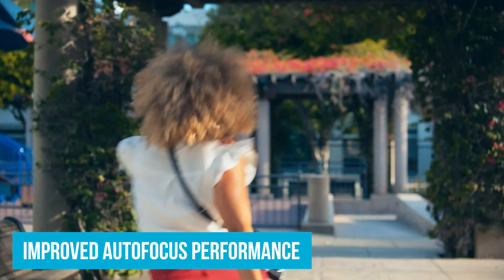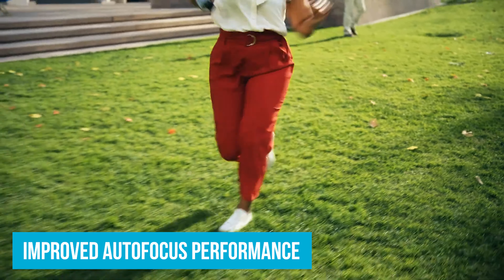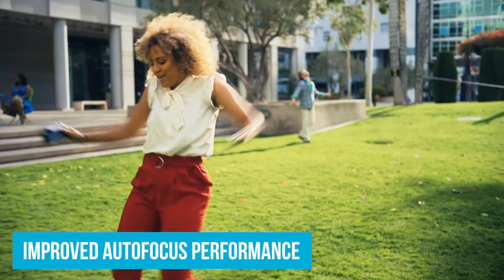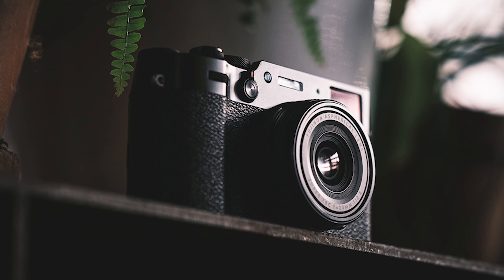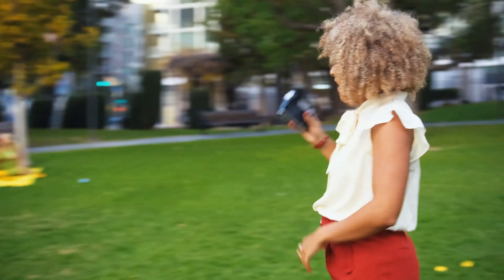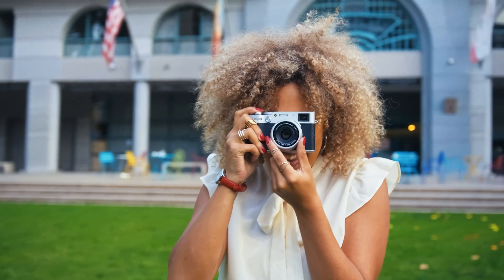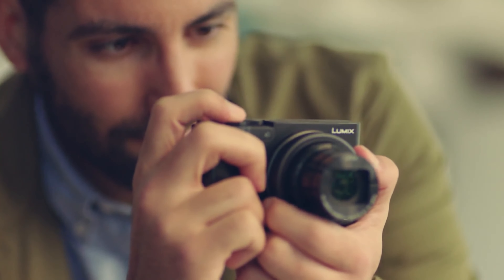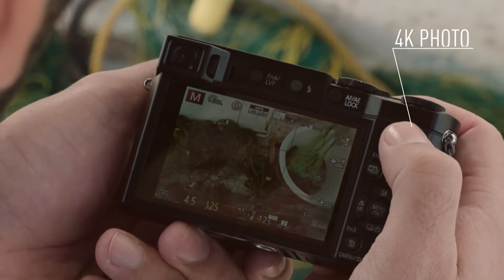The camera's hybrid viewfinder — a fusion of optical and digital technologies — offers a bright, clear, and lag-free experience that enhances composition and framing precision. Coupled with improved autofocus performance and the addition of 4K video capability, the X100V represents a significant leap forward. It retains the soul of its predecessors while embracing the needs of today's photographers, making it an unrivaled choice for those seeking a compact camera that doesn't compromise on functionality or style.